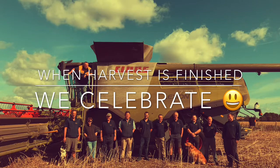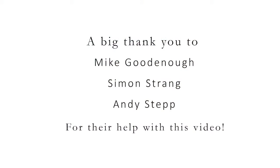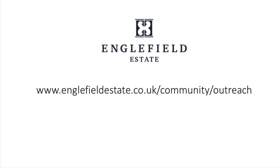Farmers celebrate the end of harvest, but we don't get much rest before the work begins all over again.